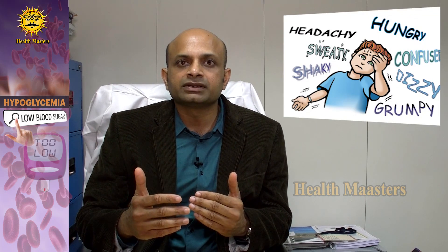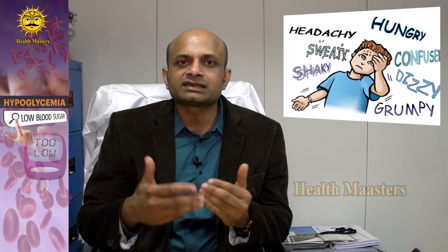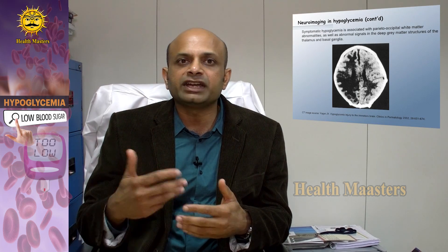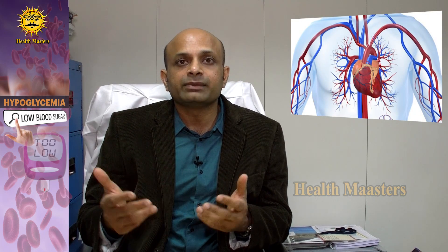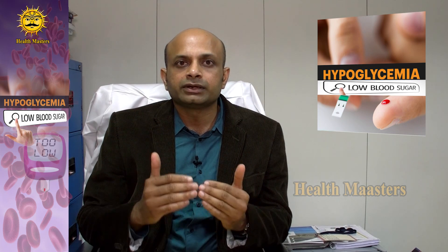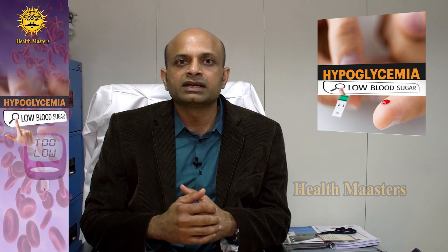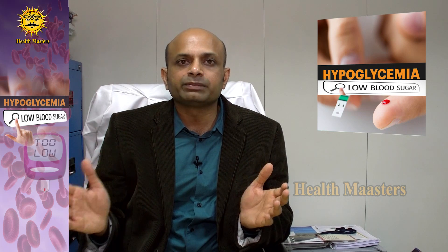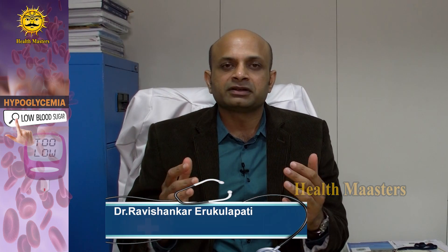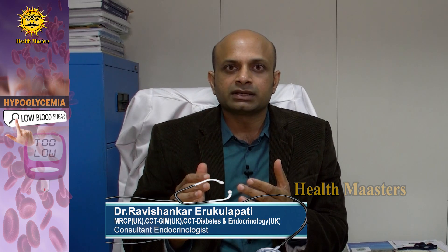It is important to prevent, recognize, and treat hypoglycemia on time to avoid complications ranging from the symptoms mentioned, to serious outcomes such as coma, brain damage, and heart attacks if left untreated. Please prevent untreated low blood glucose by following simple precautions, and stay healthy, happy, and safe. For tips about good health and prevention of various health problems, please stay tuned to Health Masters.